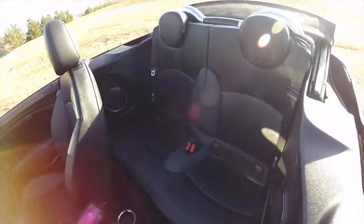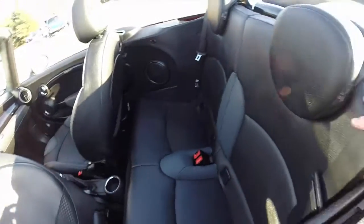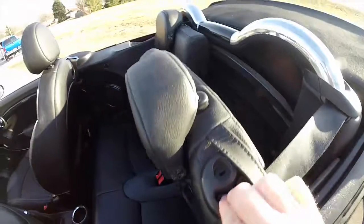We're going to take a quick look at the rear seat. It does seat two. The seats also fold down — behind the seat belt there's a button, just press it and the seat will fold flat on both sides.